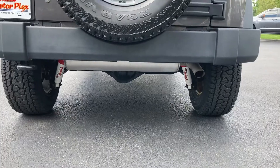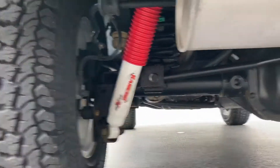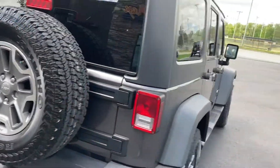It does not have a tow hitch but does have the Rancho shocks and factory tint.